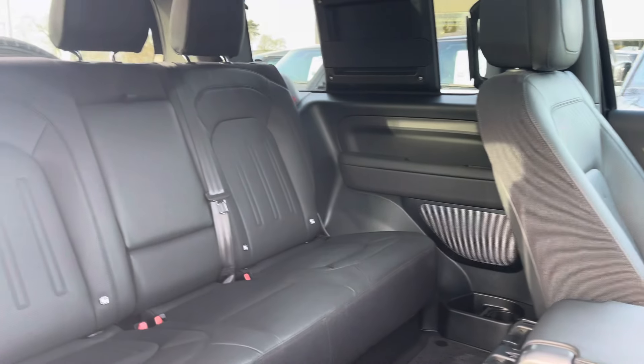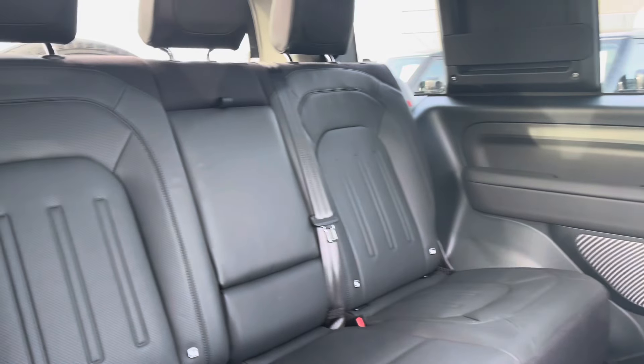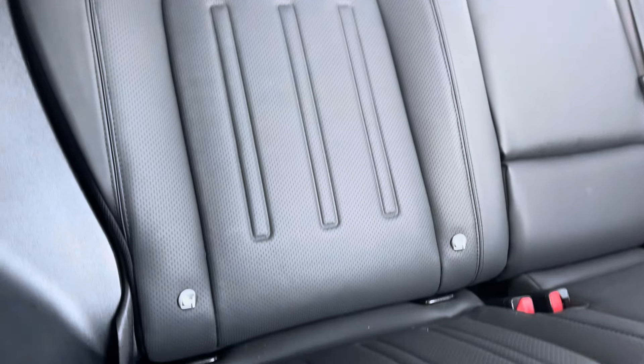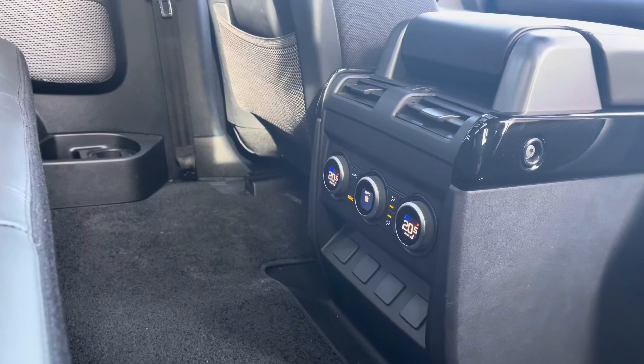Now hopping into the back of the vehicle, you have your beautifully designed part-leather perforated ebony seats with beneficial isofix points, and in the centre you can find your climate control and rear vents.